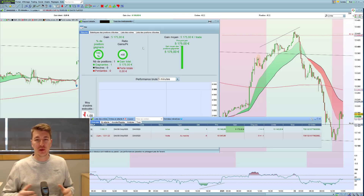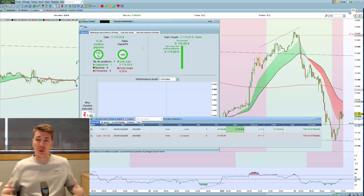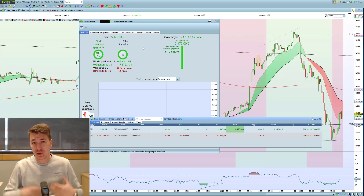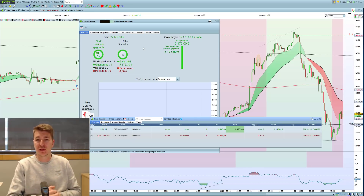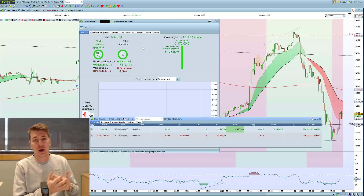Bonjour à tous, j'espère que vous allez bien, bienvenue dans cette nouvelle vidéo, c'est Romain Bayeul. Aujourd'hui je vous explique le trade du DAX que j'ai pris hier midi et qui m'a fait gagner plus de 5000 euros en moins de 24 heures. L'objectif c'est de vous décortiquer ce trade : pourquoi je suis rentré là, pourquoi je suis sorti ici, pourquoi j'ai tenu ma position, et vous donner quelques clés pour que vous puissiez reproduire ça à la maison sur votre compte de trading.